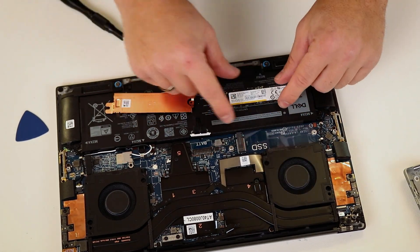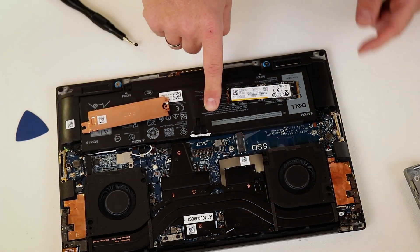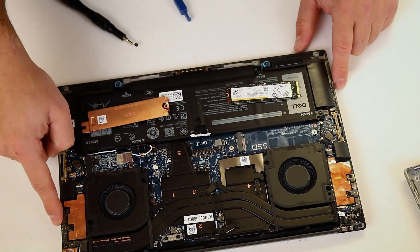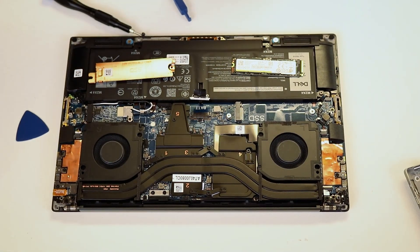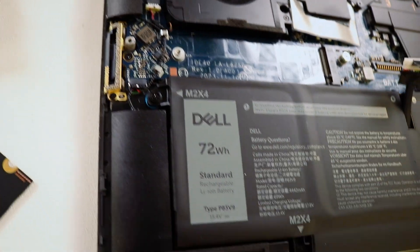All external ports are also soldered onto the motherboard, so if any of them fail, replacing them can be costly. The laptop features a robust cooling system with two fans. If you need to replace the heatsink, be sure to reapply thermal paste and thermal pads to maintain optimal performance. That is all for today — wishing everyone love and peace.